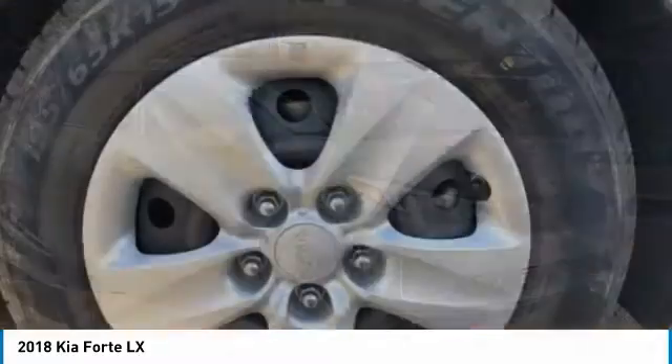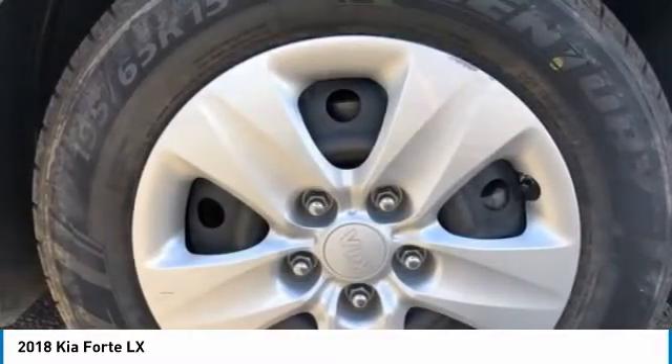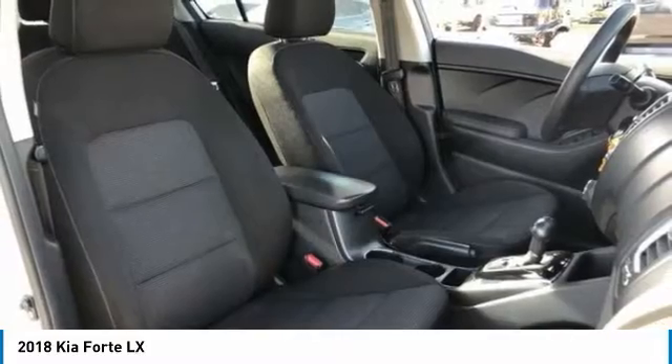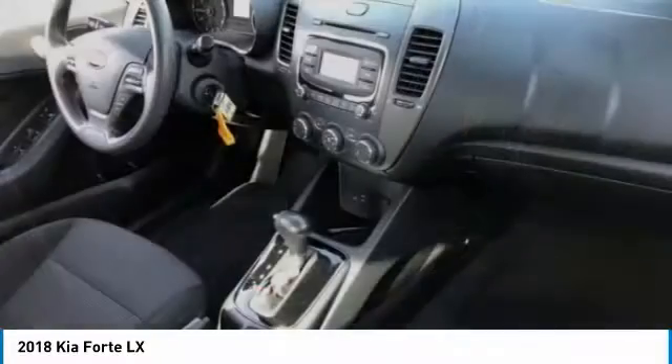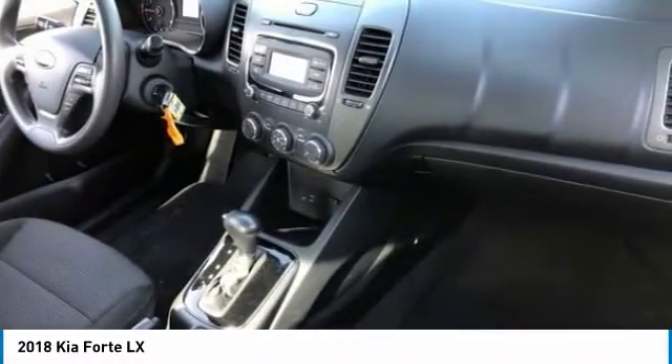This vehicle has less than 65,000 miles. Here are some of this vehicle's great options: tire pressure monitor, heated mirrors, brake assist, traction control, stability control, and steel wheels.